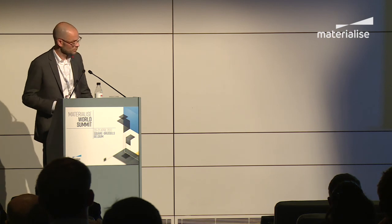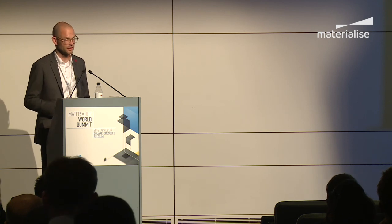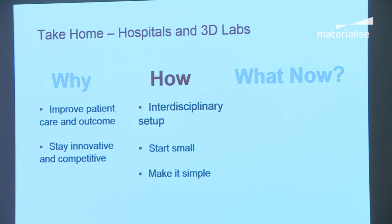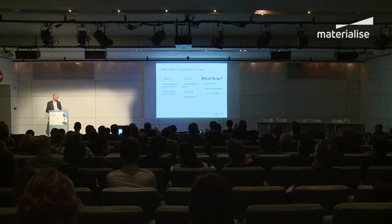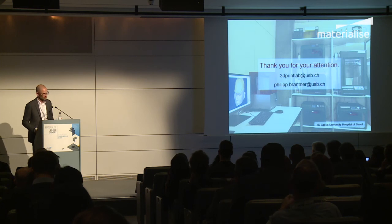So the take-home messages: Why create a 3D print lab? It improves patient outcomes and allows you to stay competitive and innovative. Make it interdisciplinary if possible. Start small — one or two printers — and scale up if it works. Keep it simple, both for your team and for referring physicians. Start communicating and educating colleagues and the public about what 3D printing can do. Try to make it sustainable by forming a network, and in the end, try to turn it profitable. Thank you very much.